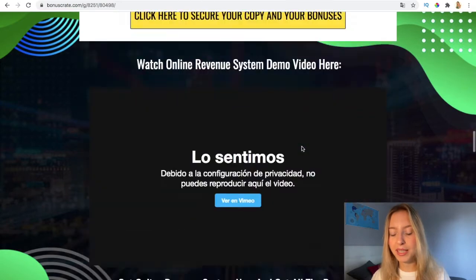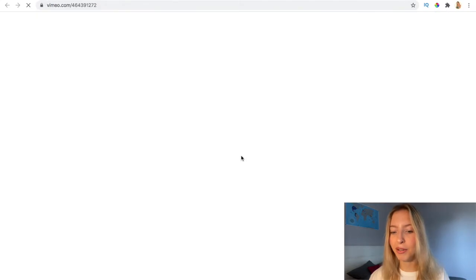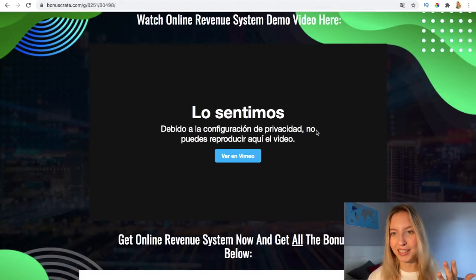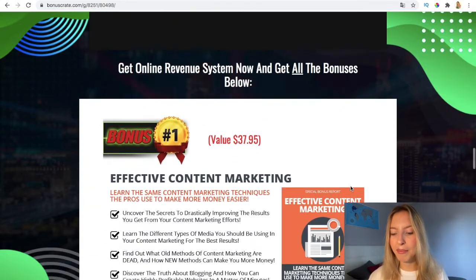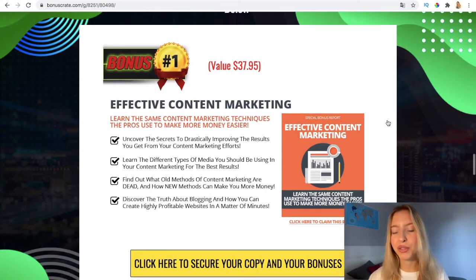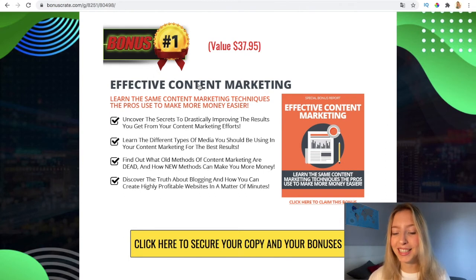I'm going to give you these amazing bonuses. The first bonus I've chosen for you is the effective marketing content tool, because when you do effective marketing, the traffic and the sales are going to increase. These are the structures to drastically improve the results you get from your marketing efforts.